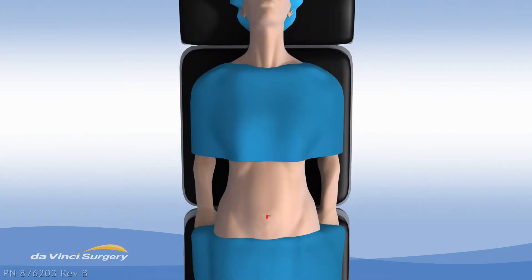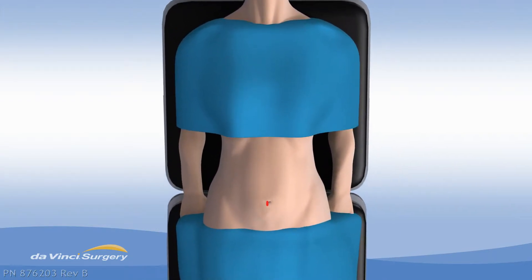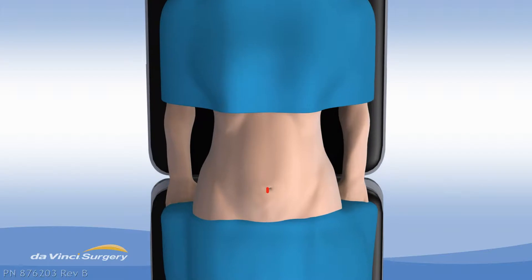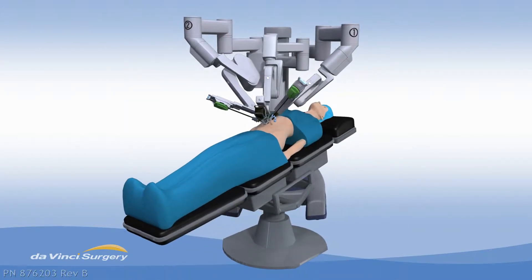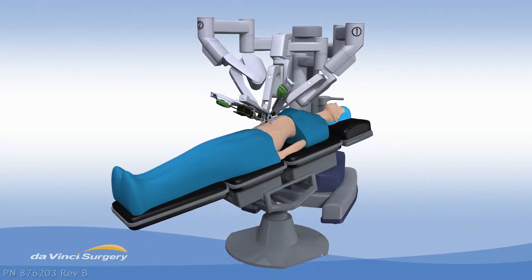Surgery to remove the gallbladder through one small incision in your belly button would be a major breakthrough, and that breakthrough has arrived. State-of-the-art da Vinci surgery using single-site technology.